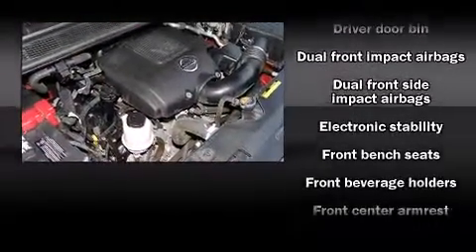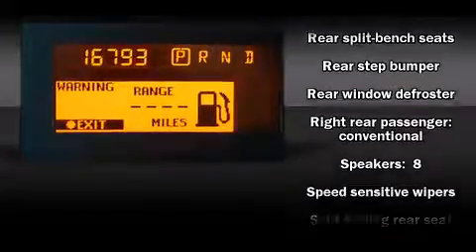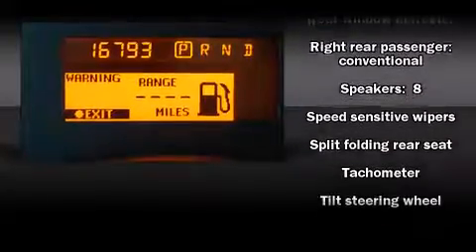Nissan also prioritized safety and security by including dual front impact airbags with occupant sensing airbag, head curtain airbags, traction control, brake assist, anti-whiplash front head restraints, and four-wheel disc brakes with ABS.